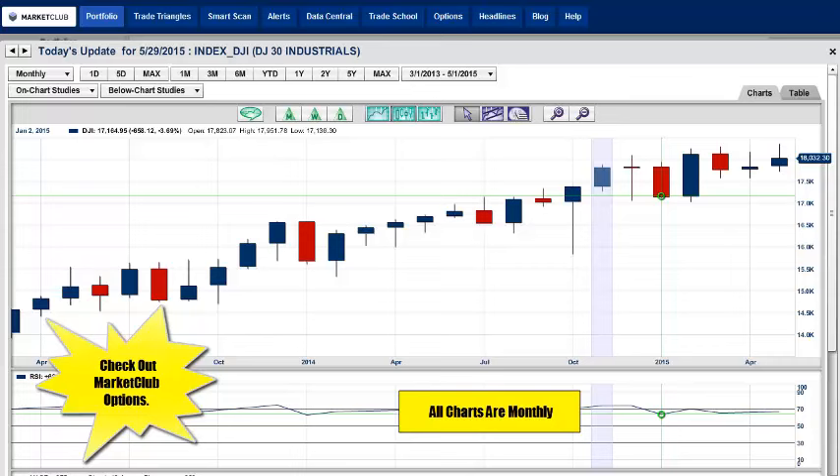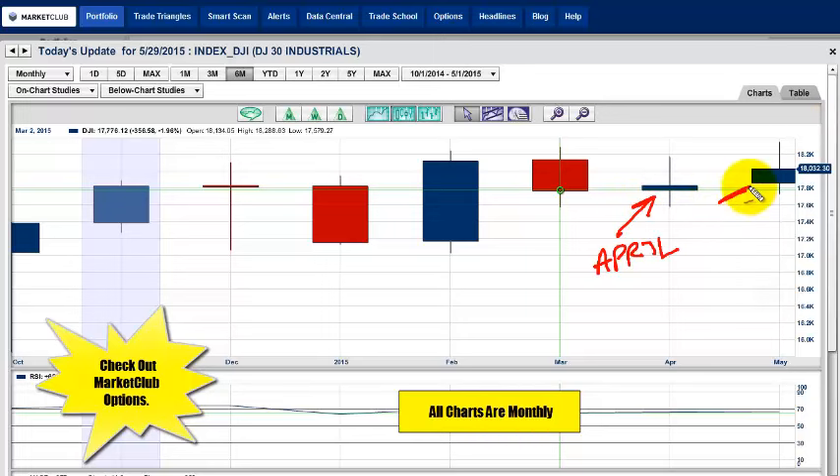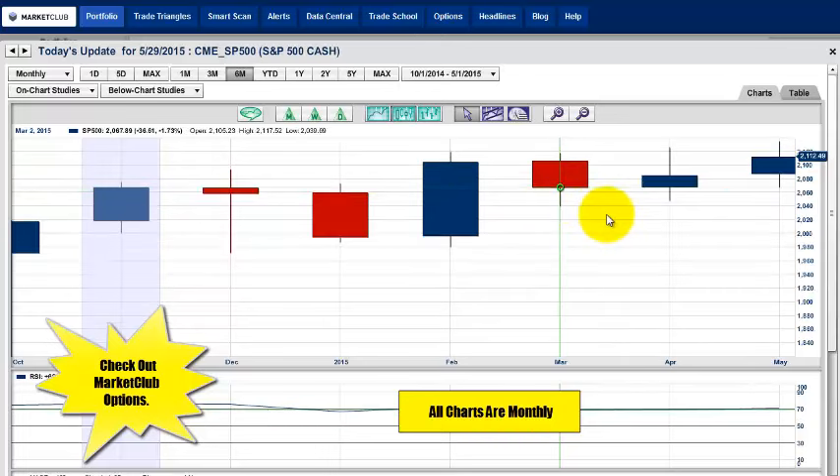Let's look at the major markets. This is the Dow — a monthly chart going back to April of 2013. Let's scope this into just a six-month chart. You can see this is a higher close than the previous month. This was last month, April right here, and this is this month. You can clearly see that this close is going to be higher than the previous month. So a positive month for the Dow, up just about 1.12%.